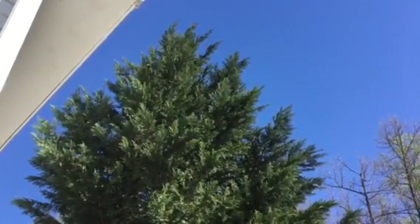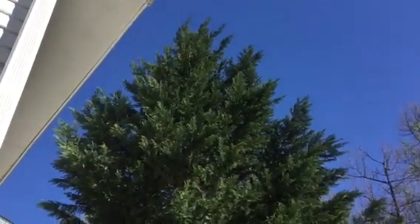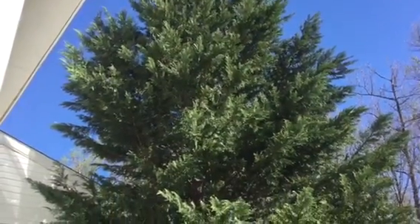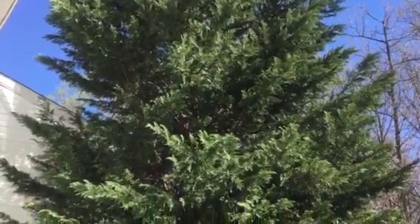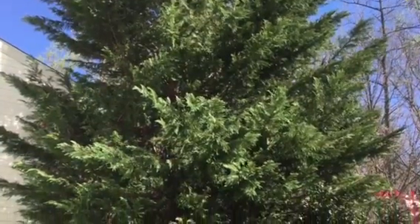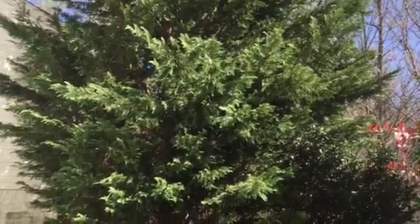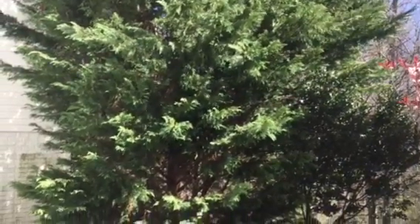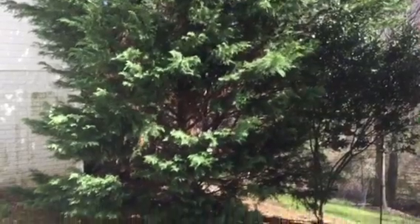At gardeningtime.com, we have a very tall Leyland cypress evergreen that has to be at least 20 feet tall. As you can see, it is very full, green, and healthy. We use it for screening and privacy, and it adds enormous benefits to our landscape.